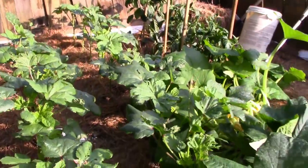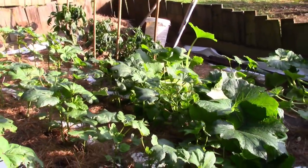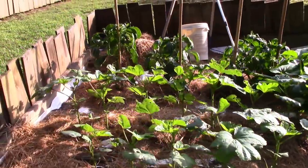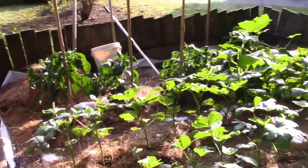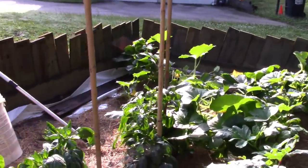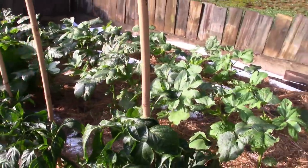I try to get on YouTube and look at a lot of your channels and take advice, but if you've got anything directly here you need to tell me about those tomatoes, this okra, or my bell peppers, please share it.